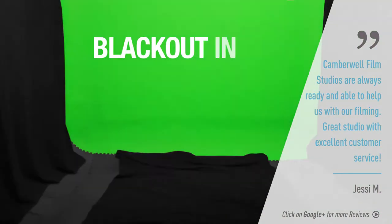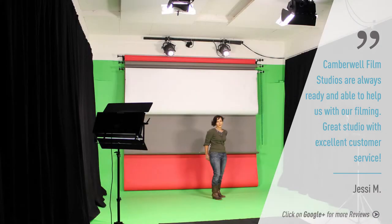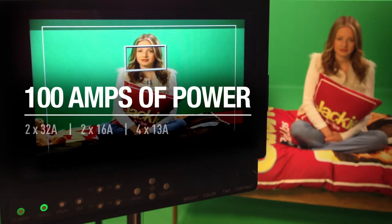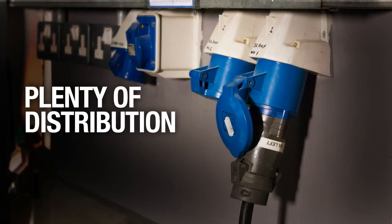We can black out Studio 2 in about 5 minutes. We have plenty of coloramas to provide options and we can also repaint to white, though this does require advance notice. There is plenty of power and distribution to cover all areas of the studio space.